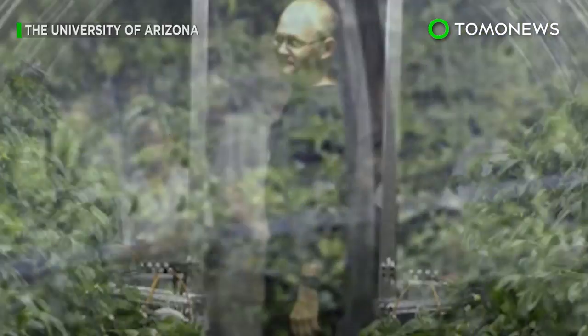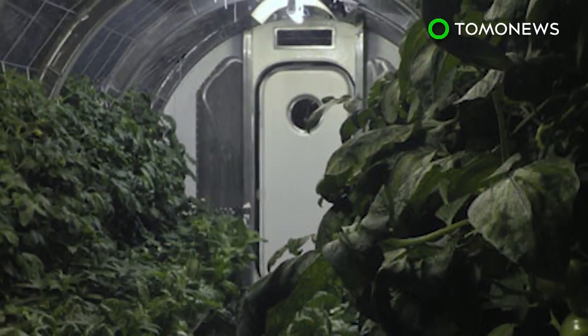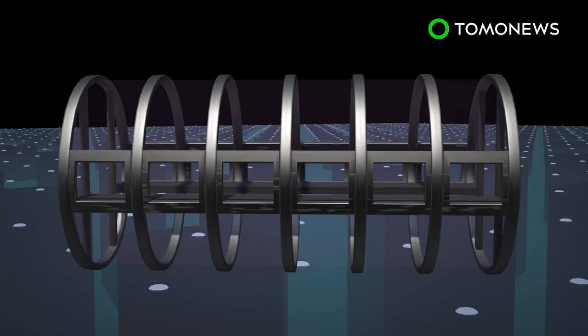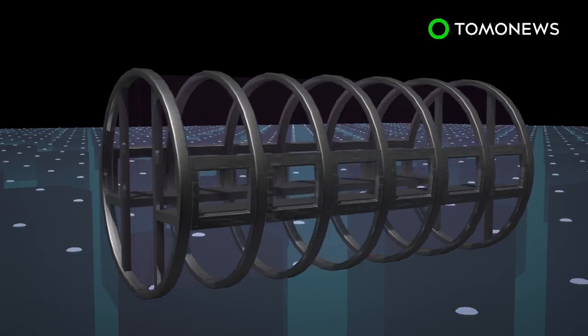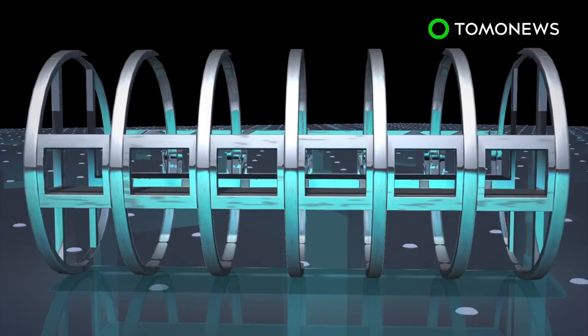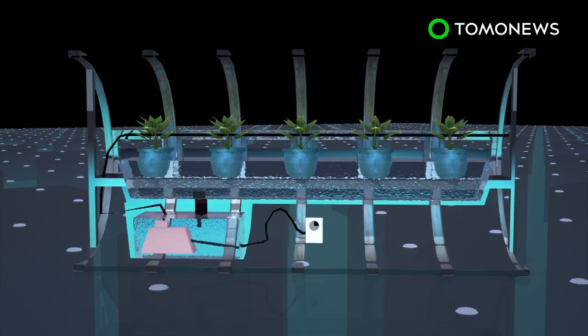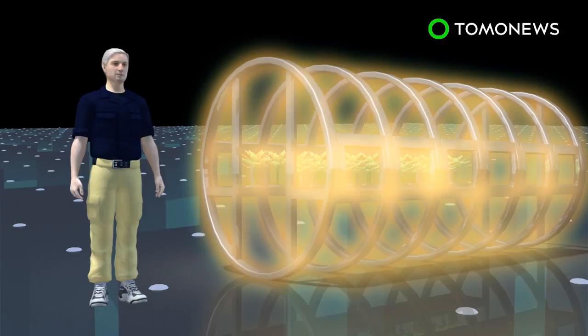NASA hopes its astronauts will be able to keep up their veggie intake on future missions to the Moon or Mars, thanks to a greenhouse project it's working on with the University of Arizona. The prototype lunar greenhouse is cylindrical, measuring 18 feet in length and more than 8 feet in diameter. The garden uses a hydroponic system in which water, enriched with nutrient salts, flows continuously through the roots of the plants. Carbon dioxide exhaled by astronauts can be absorbed by the plants, and in return the plants produce oxygen for the astronauts through photosynthesis. The exchange forms a bio-regenerative life support system.